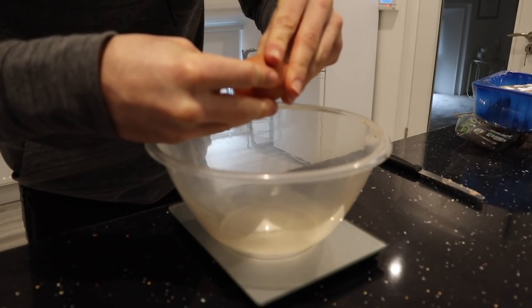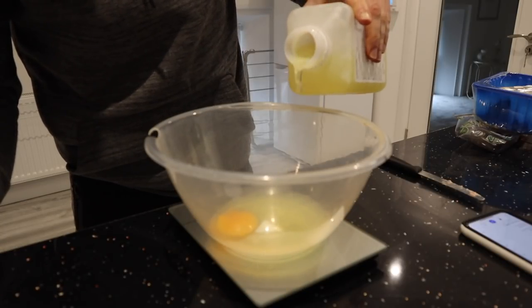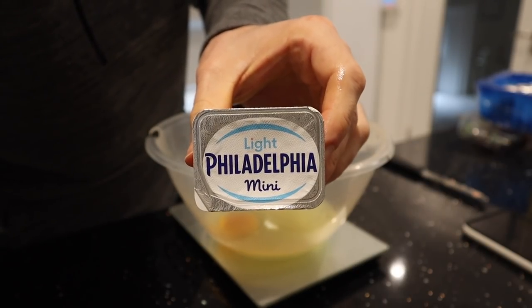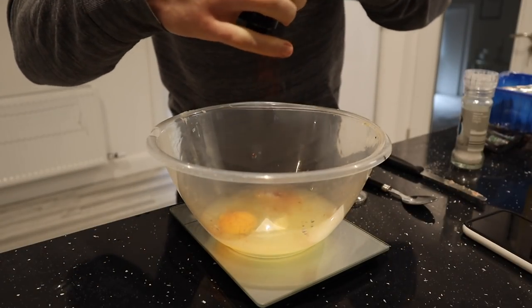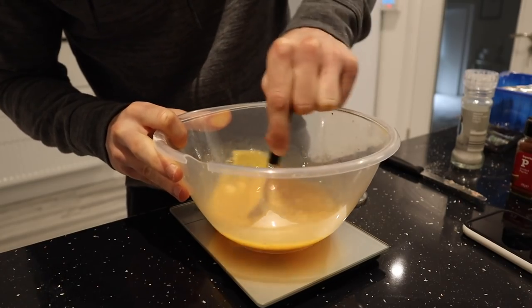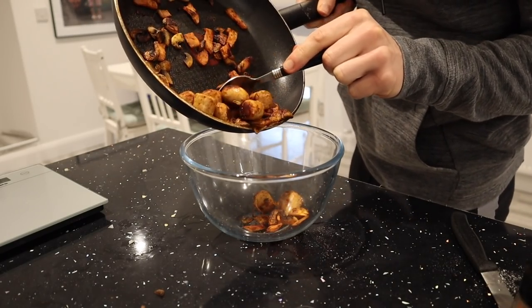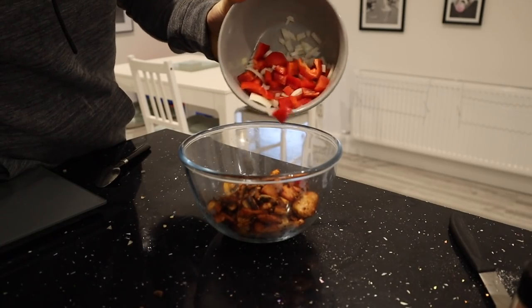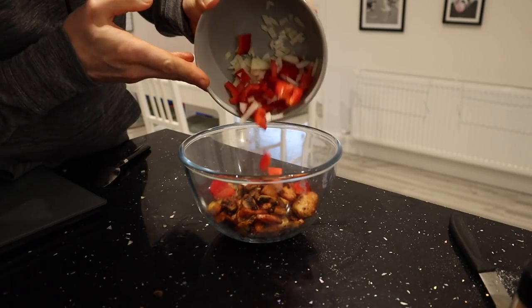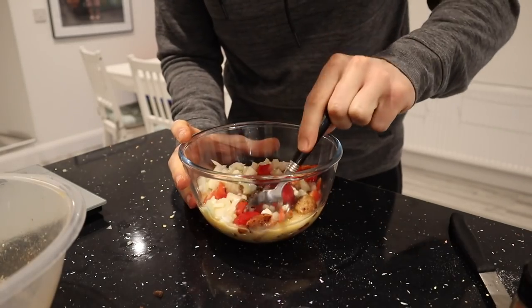While the meat and veg are cooking, I'm going to crack one egg into a mixing bowl, add 100ml of liquid egg whites, 15 grams of low-fat soft cheese, some sea salt and a little smoked paprika, and mix the cheese and eggs together. The sausages, medallions, and mushrooms are good to go, so I'm adding them into a pyrex dish followed by half a red pepper and half an onion cut into small pieces, then I pour in the egg and cheese mix.